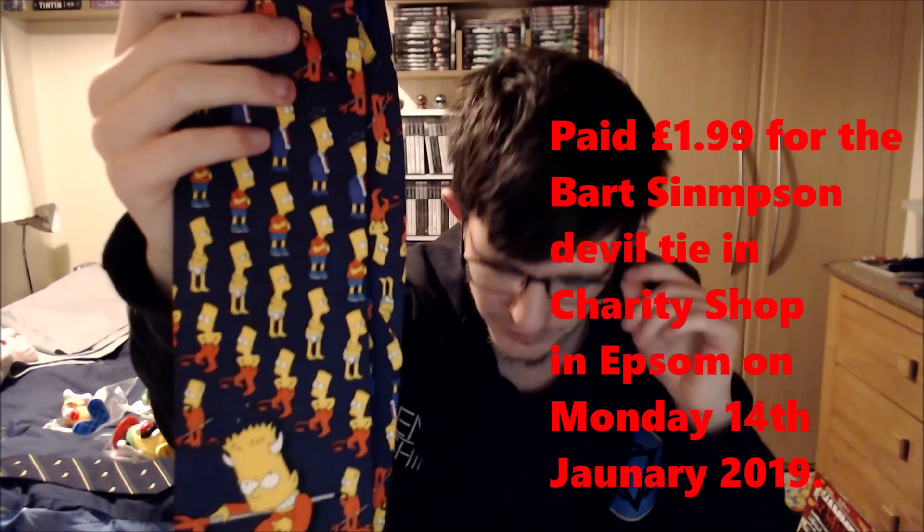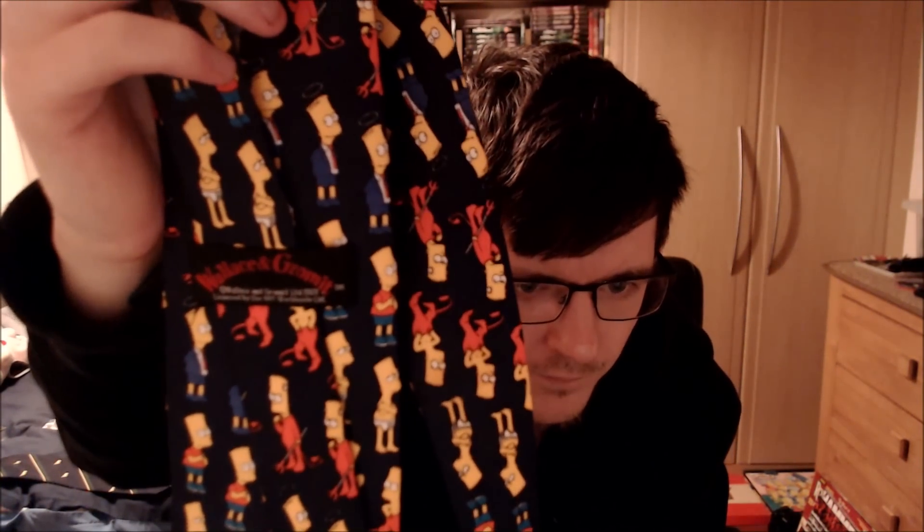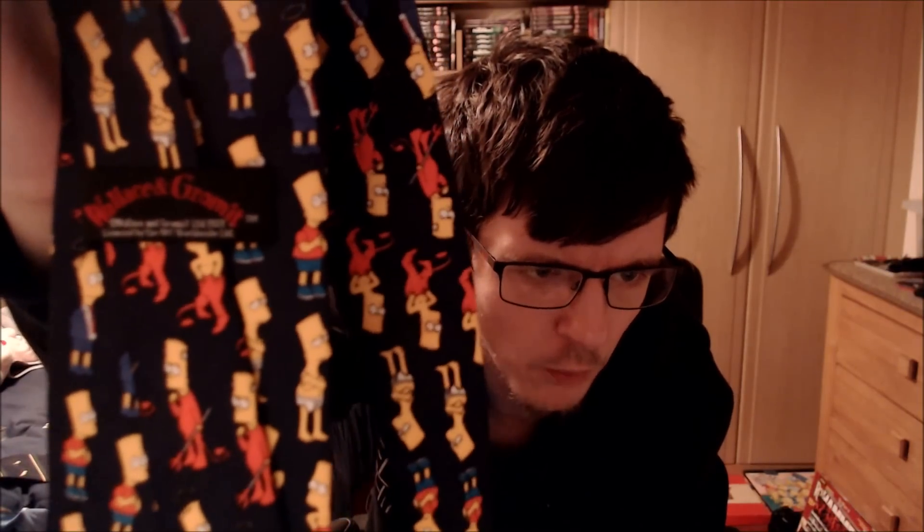The next one is a Simpsons Bart Simpson devil tie. I always pick up Simpsons because they're very good sellers. What I noticed at the charity shop — and it's really weird — it says Wallace and Gromit on it, but it's Simpsons. It's got a Wallace and Gromit label, and another one down here that says Wallace and Gromit as well. I've listed it for £15 because the ties go for around £10 to £11, but I shot it higher because of the mislabelled Wallace and Gromit tag — probably a misprint or someone sewed the wrong label in.